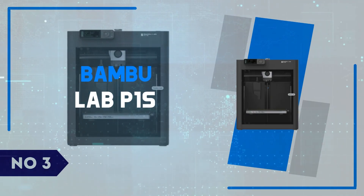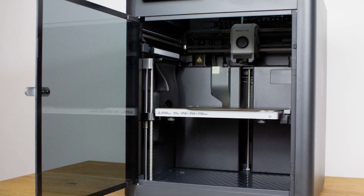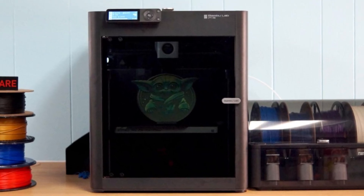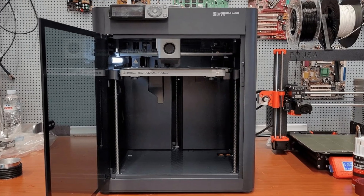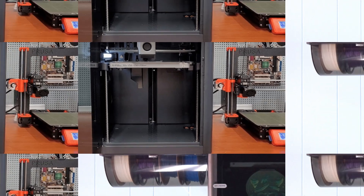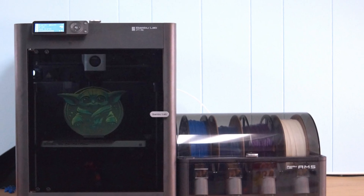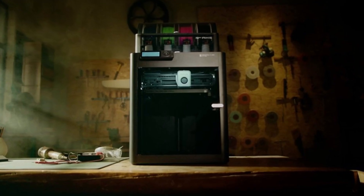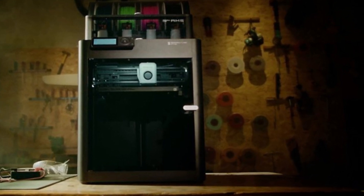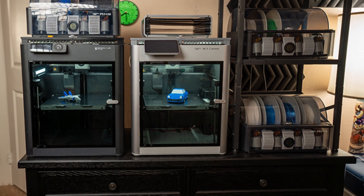Number 3: Bambu Lab P1S. The Bambu Lab P1S is a testament to how far 3D printing technology has evolved, offering advanced features tailored to professionals and enthusiasts alike. The sleek, compact design stands out, but it's the machine's capabilities that truly impress. Equipped with Core XY kinematics and a lightning-fast print speed of up to 500mm per second, the P1S ensures that you're printing efficiently and accurately. Its heated build plate provides excellent adhesion for a wide range of materials, from PLA to PETG and even carbon fiber-infused filaments. The printer also boasts a fully enclosed chamber, which ensures temperature consistency for more demanding prints.